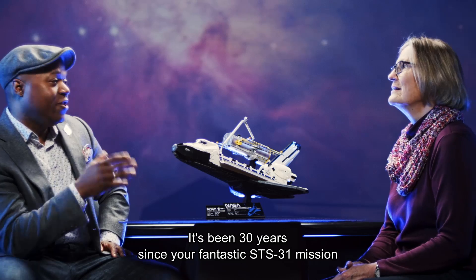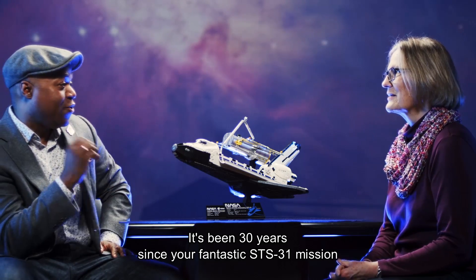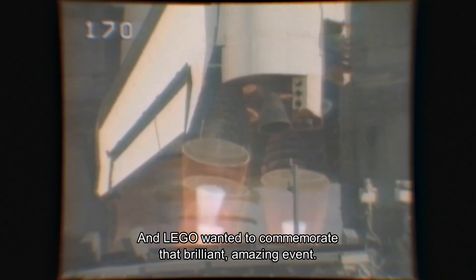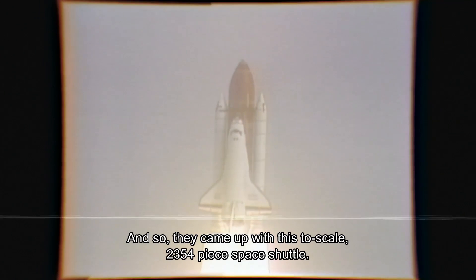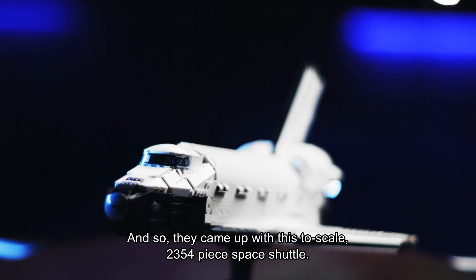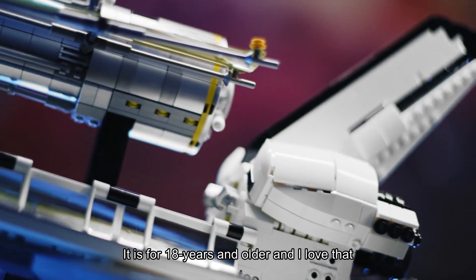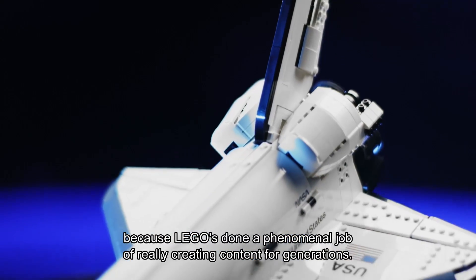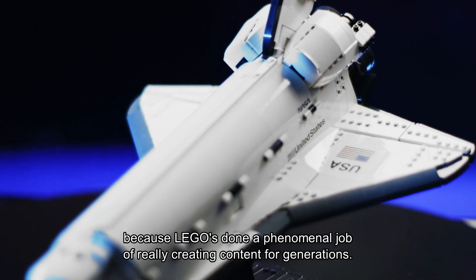It's been 30 years since your fantastic STS-31 mission, and LEGO wanted to commemorate that brilliant, amazing event. So they came up with this two-scale, 2,354-piece space shuttle. It is for 18 years and older, and I love that because LEGO has done a phenomenal job of really creating content for generations.